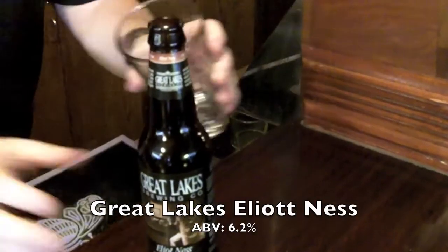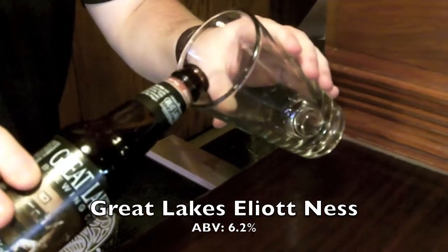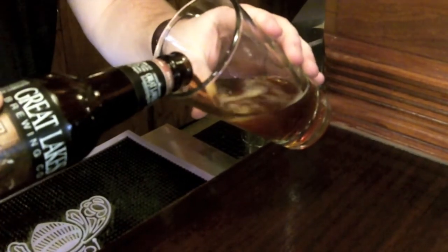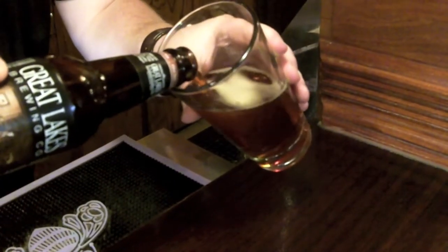And another Great Lakes product is the Elliott Ness. Great Lakes Elliott Ness is an amber lager with rich, fragrant malt flavors balanced with crisp noble hops. Named after Prohibition Era's most respected safety director, Elliott Ness, who was charged with taking down Al Capone.